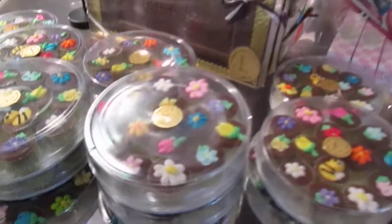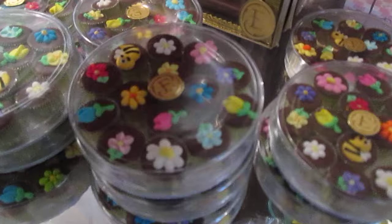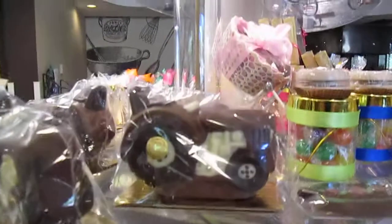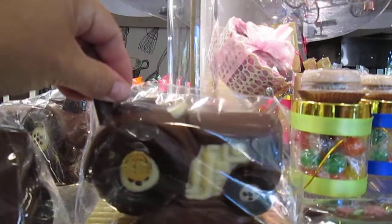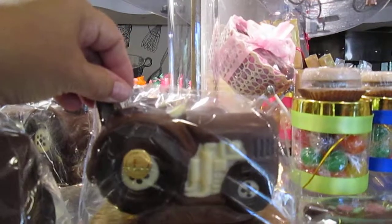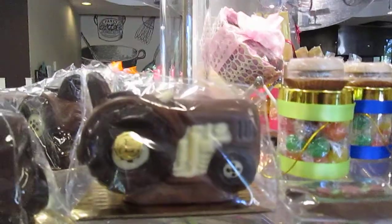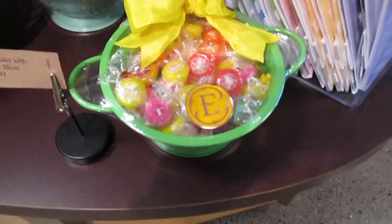Isn't this pretty — flowered chocolate cups they call them. There you go, pretty aren't they. Look guys — there's a tractor. It's a chocolate solid tractor and it's $12. He's solid. They have bowls for if you're going to have a party with flavored fruit candy.